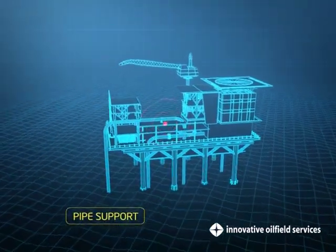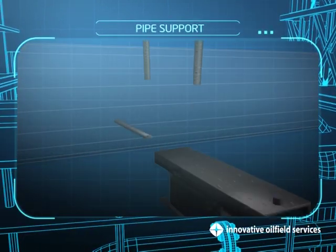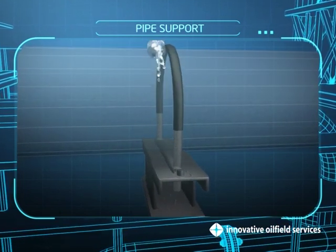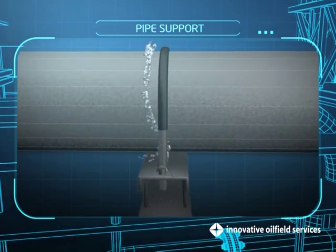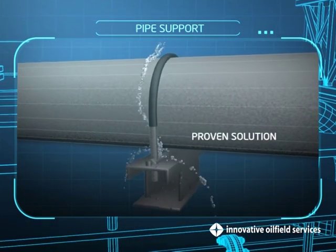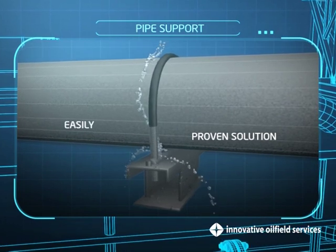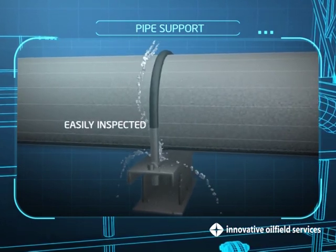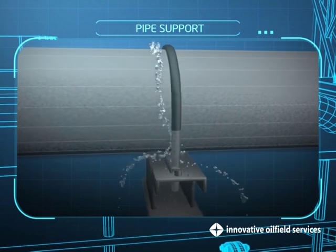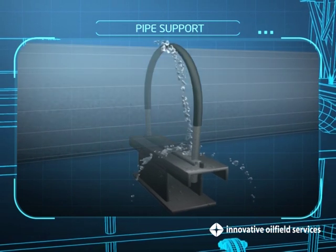Pipe Support. Crevice corrosion at pipe supports is one of the major causes of external corrosion failures and premature paint failure on piping systems. Our pipe support system is a proven solution to the problem. The installed support system can be easily inspected. The water at the crevice area is kept away from the pipe, adding years to the pipeline coating system life and thereby deferring the need for maintenance.